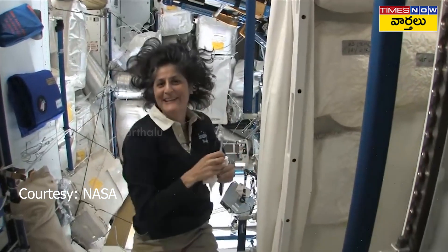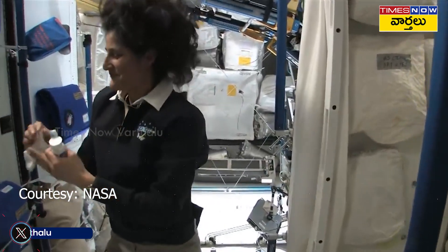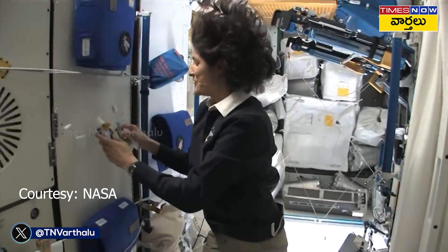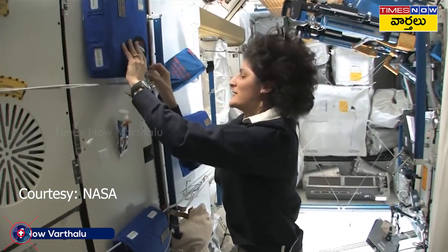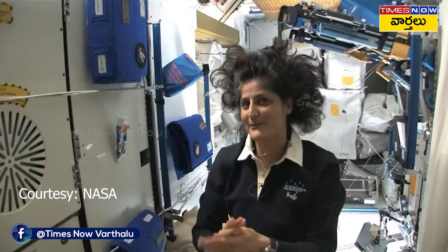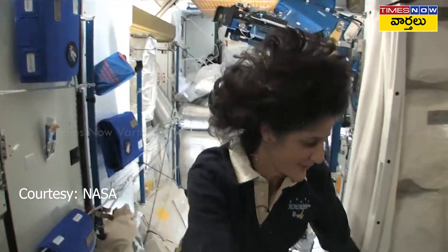So it's not that bad. One of the most pressing questions about living in space, of course, is the bathroom. So let's take a look at that little piece of work.